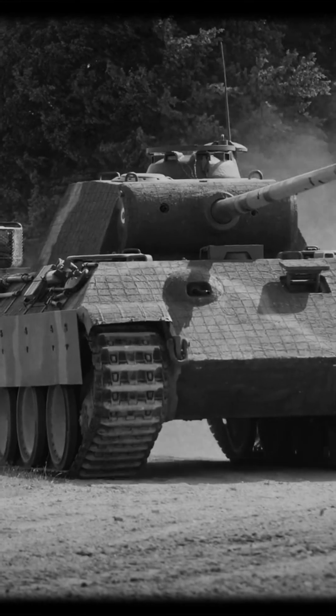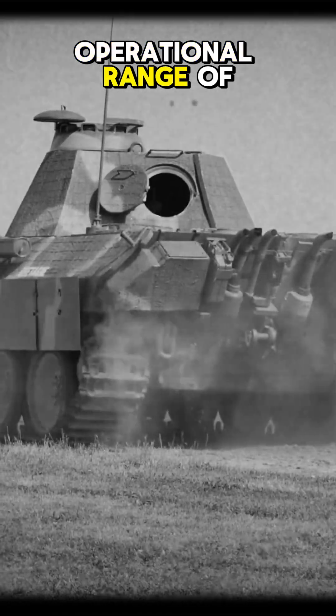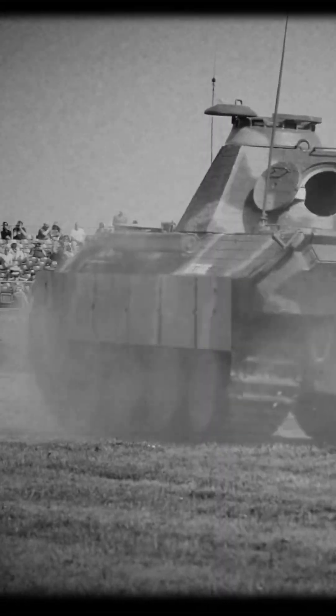Powered by a Maybach HL 230 P30 water-cooled engine producing 600 horsepower, it reached a maximum speed of 46 kilometers per hour and had an operational range of 200 kilometers (124 miles).